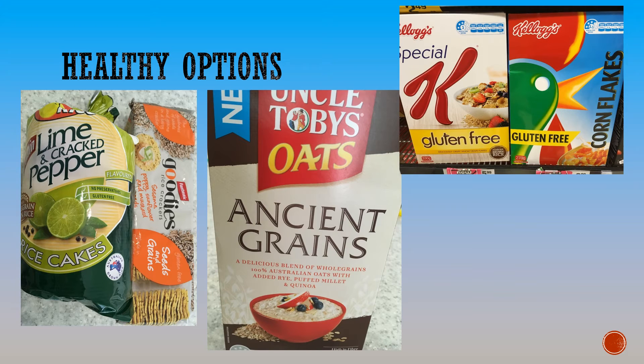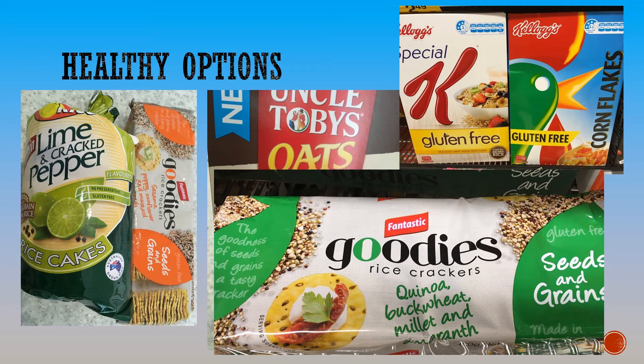Another new trend to do with health is the use of various grains. Here we have Uncle Toby's Oats with added rye, puffed millet and quinoa. Fantastic Rice Crackers have also started adding quinoa, buckwheat, millet and amaranth to their products.